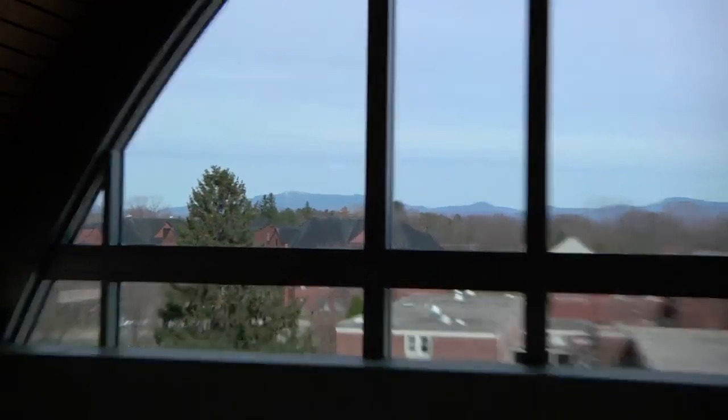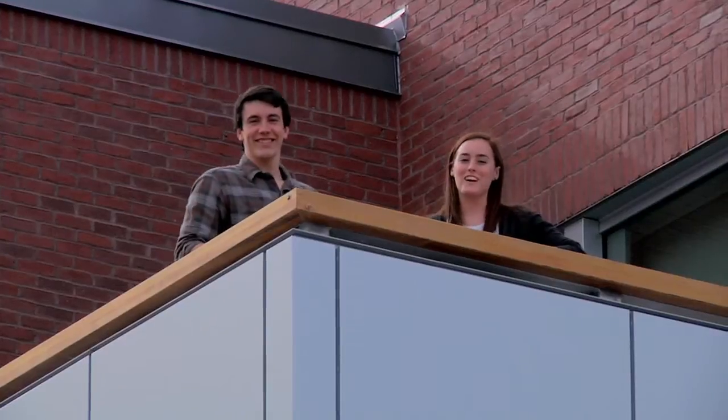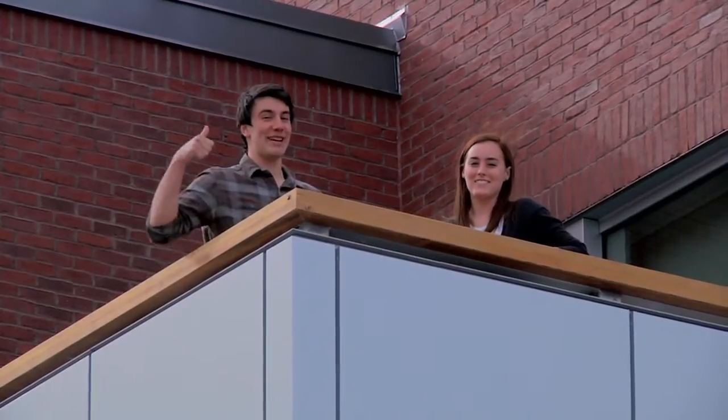I love this top floor of the Dion Student Center — it's where I get all my studying done. And I love the big window with the great view of the Green Mountains. Thanks for joining us on our tour of the Dion Center. We hope to see you at St. Mike's soon.